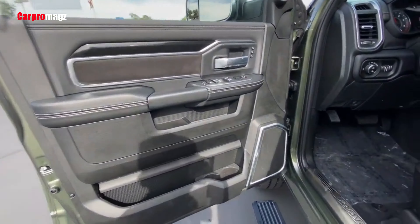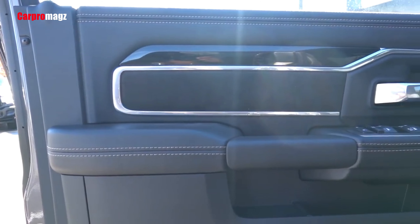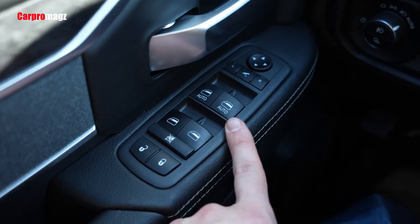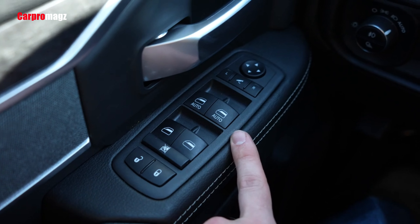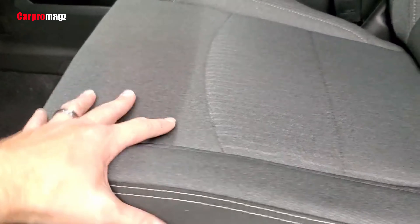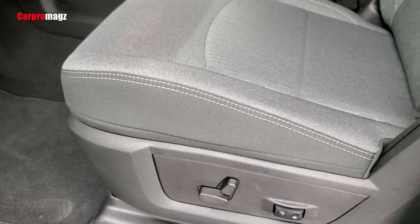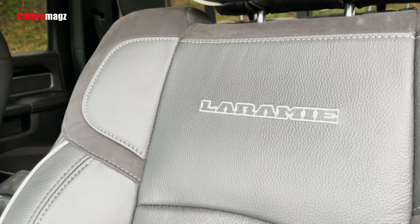The 2500 is Ram's entry into the heavy-duty pickup truck segment. Excellent starts from within — this was the mindset when the Ram 2500 interior was designed and perfected. As you advance through the Ram 2500's trim levels, its cabin gets more first-class features for you to enjoy.